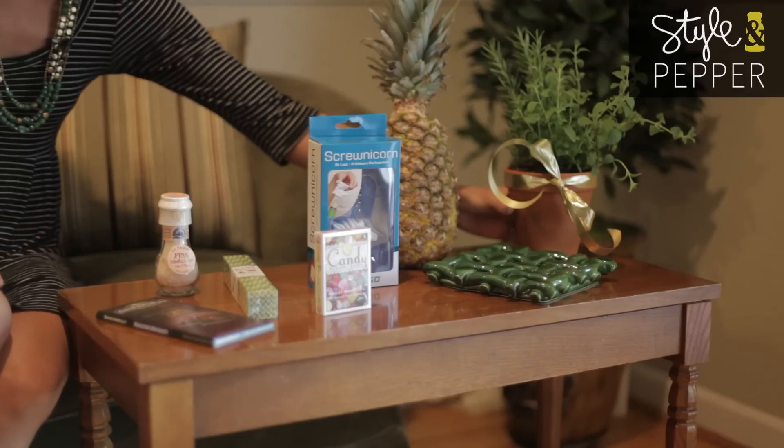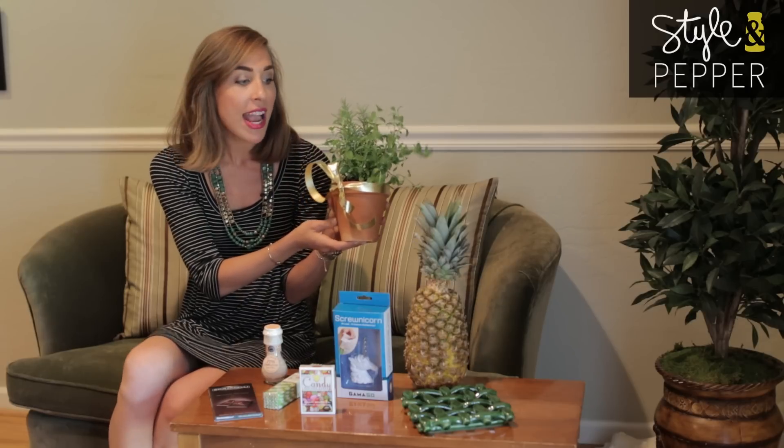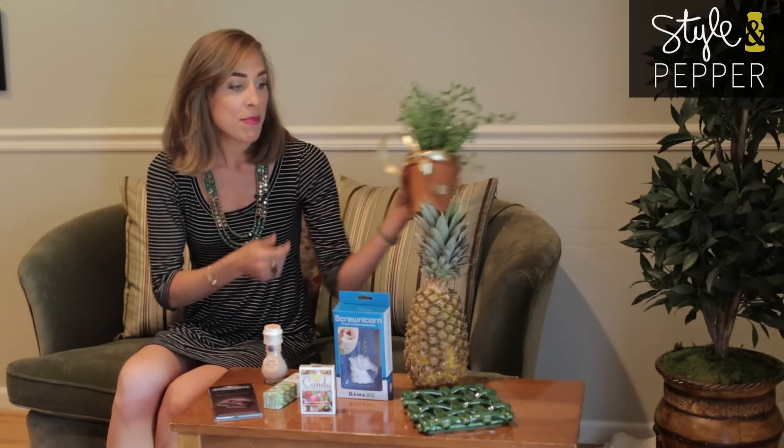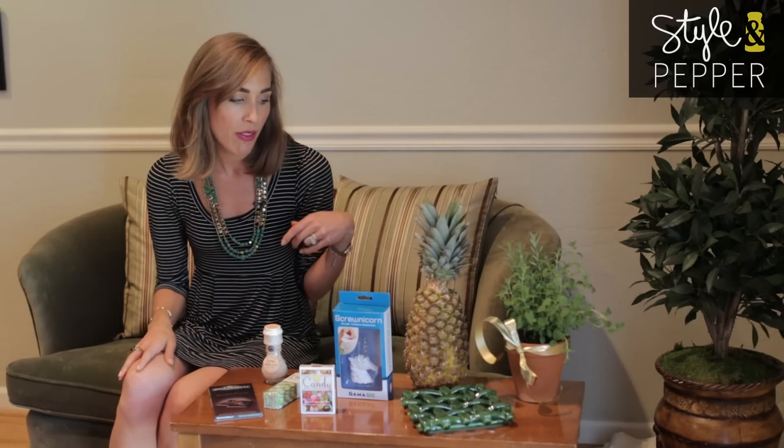First up, a potted herb plant. Honestly this is such a great option for someone who loves to cook. They'll have it sitting on their counter, they'll always think of you, and they can use bits and pieces that they pinch off while they're preparing a meal to make things taste better. I mean, it doesn't get much better than that.